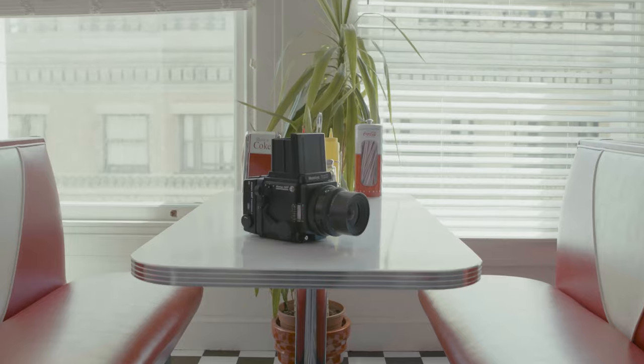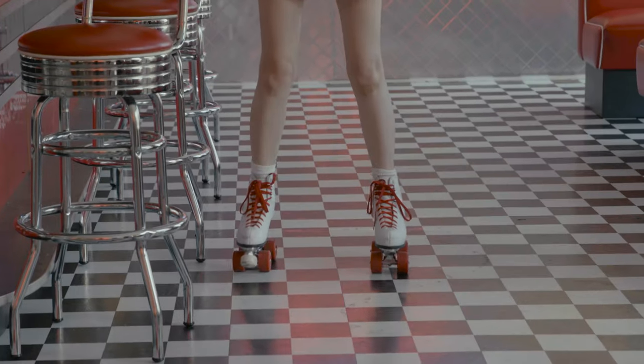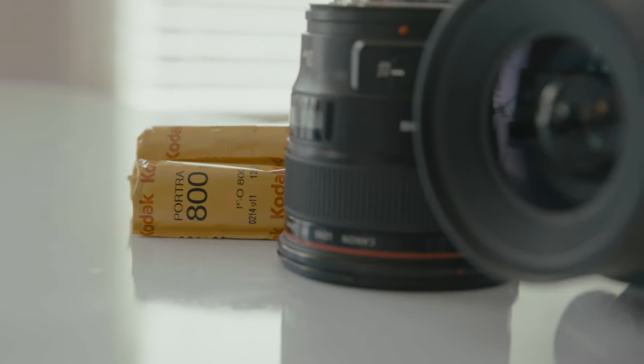A couple years ago, we got this Mamiya RZ67 medium format film camera. We brought this along for a 50s diner shoot. It's been seven months since that shoot and that roll of film is still in this camera. So I thought it was about time that I fire off the rest of that roll, maybe load up another one, go out, do a POV style casual shoot. I have Portrait 800 in there. Let's just go take some photos.